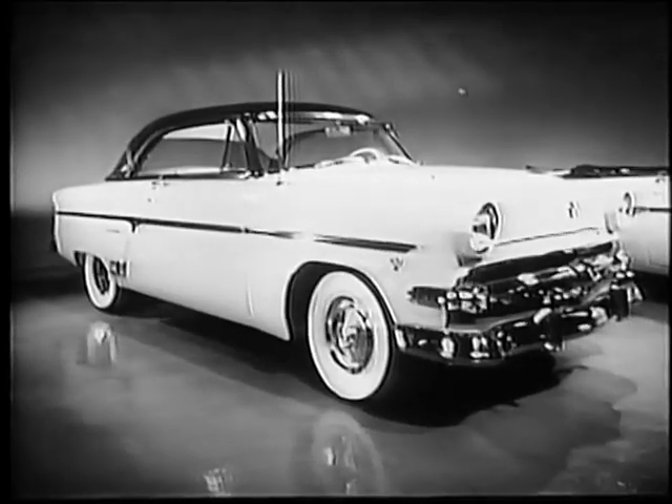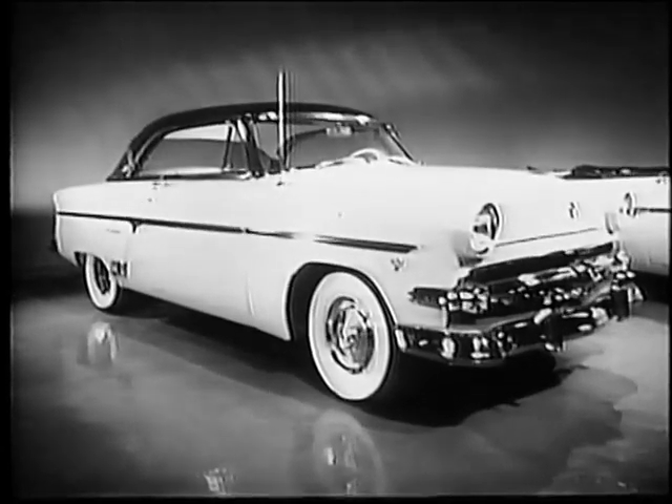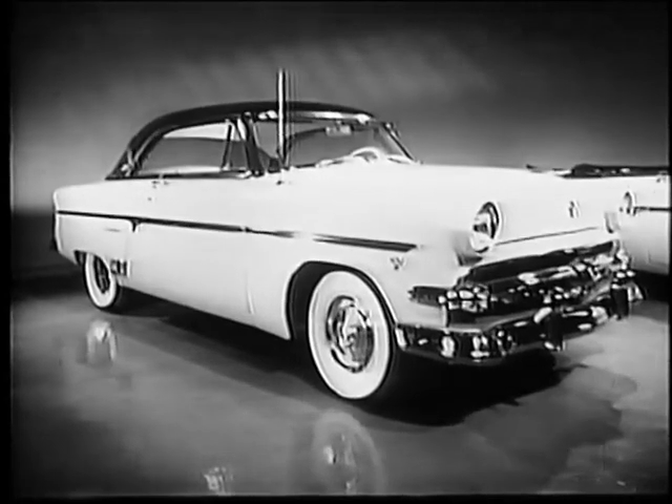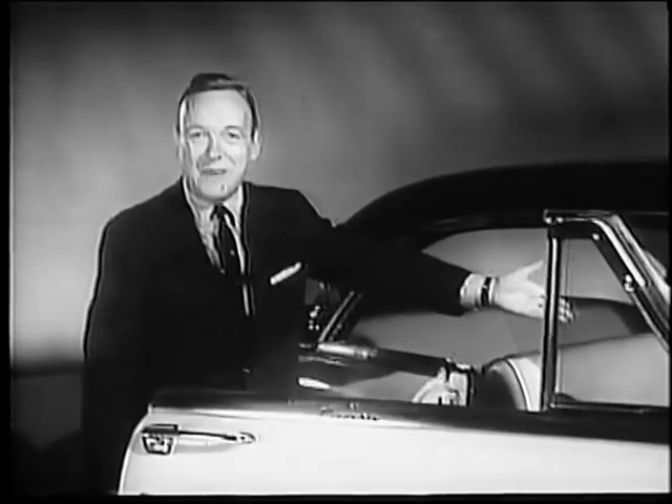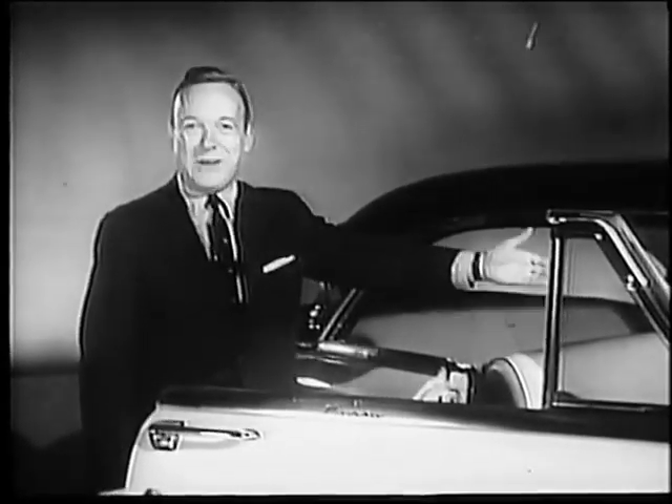I'm a Ford dealer, and like all Ford dealers, I'm doing a land office business. This new 54 Ford with its clean, modern styling is one reason why. Ford's the only car in its field that offers a choice of V8 or V6. Test drive a new Ford at your Ford dealer today.